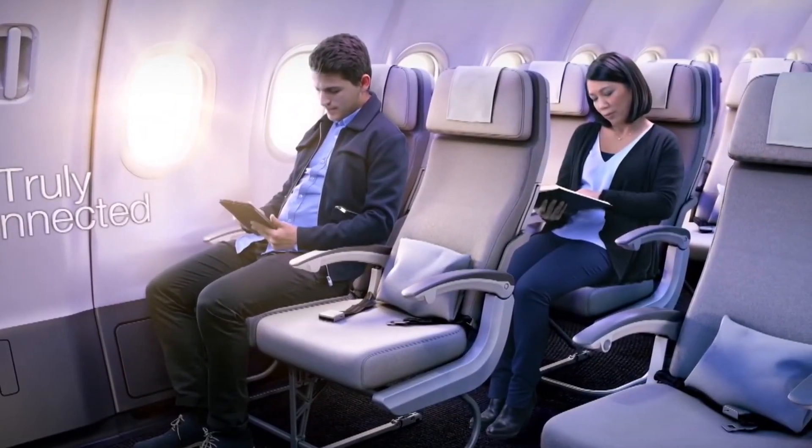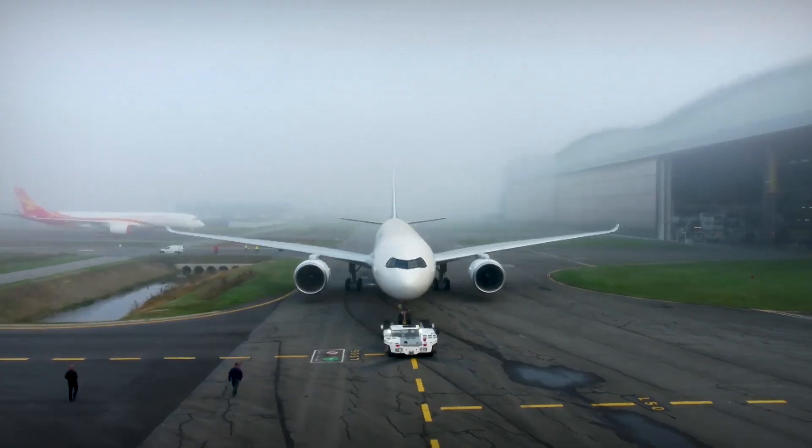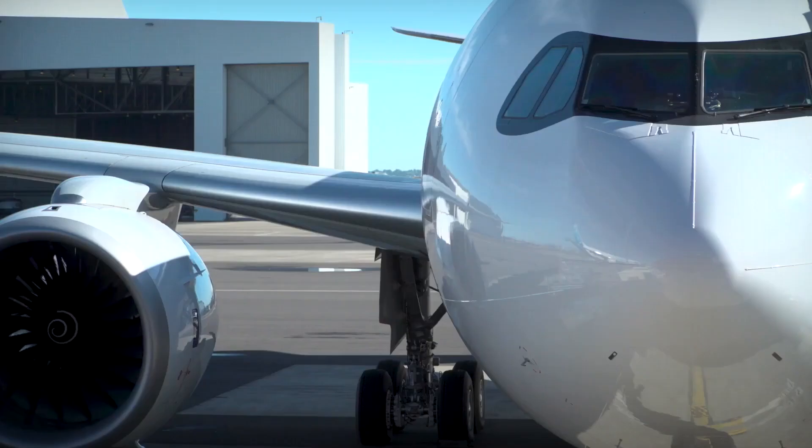Designed to be efficient on any sector length, the A330-900 reduces fuel consumption and carbon dioxide emissions by 25% compared to previous-generation aircraft and offers double-digit cost advantages per seat.